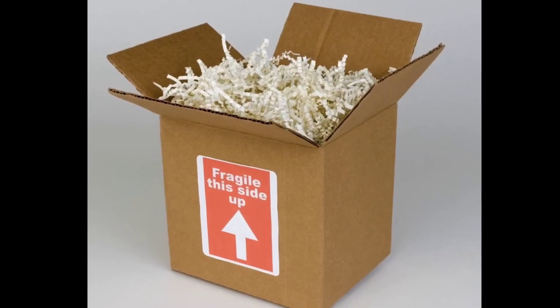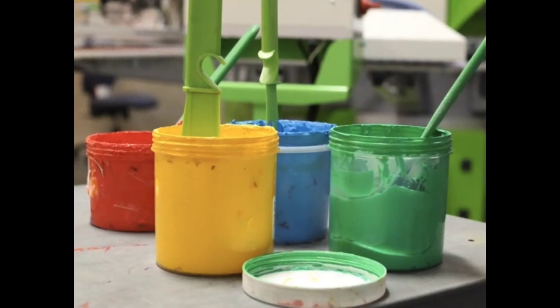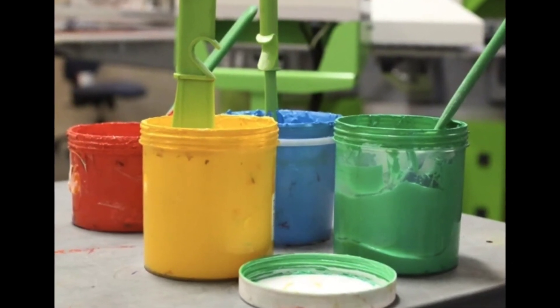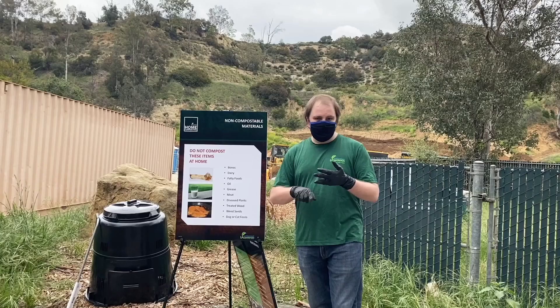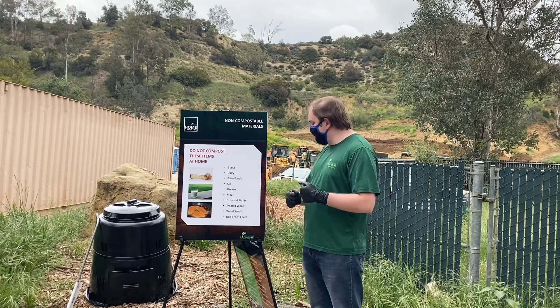A caveat with shredded cardboard and paper: you want to ensure that they do not contain any brightly colored ink, such as hot pink or neon green, because brightly colored ink could contain heavy metals, which you do not want in your compost.